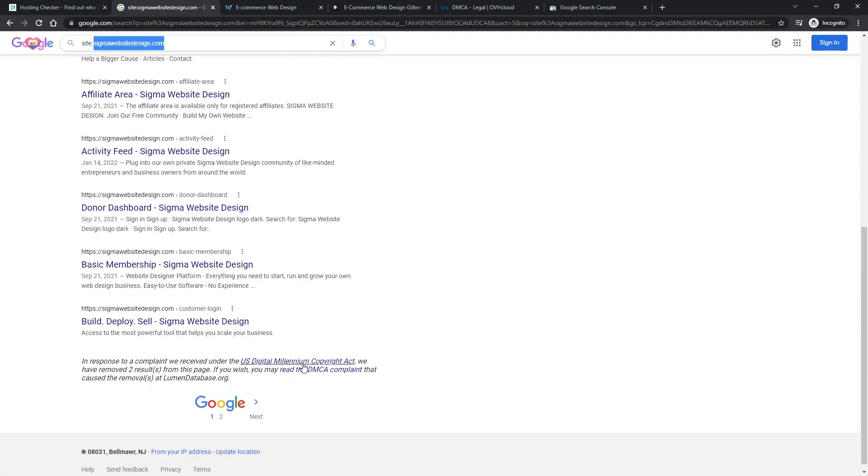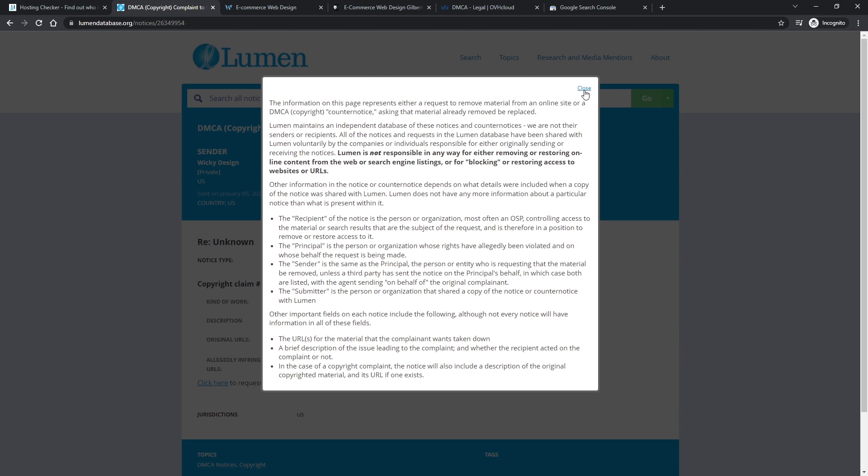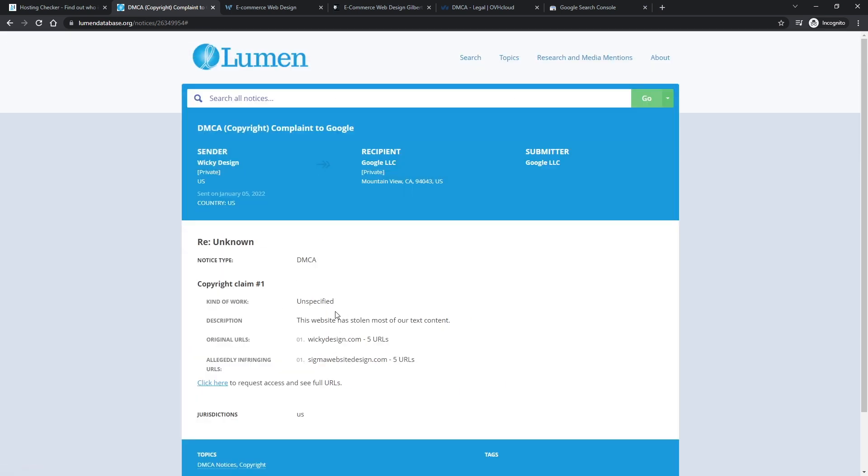I was actually blown away by how quickly they responded and actually took down the content — it was within less than 12 hours. All of the pages — I had five pages listed — they pulled all of those pages off the Google search results. You can see right here at the bottom of a Google search result, if you ever see a paragraph about a DMCA takedown, you can click on it and see the pages that were claimed because they make it all public. You can see the pages I claimed under DMCA, and they've been taken down. So that's where we're at today.